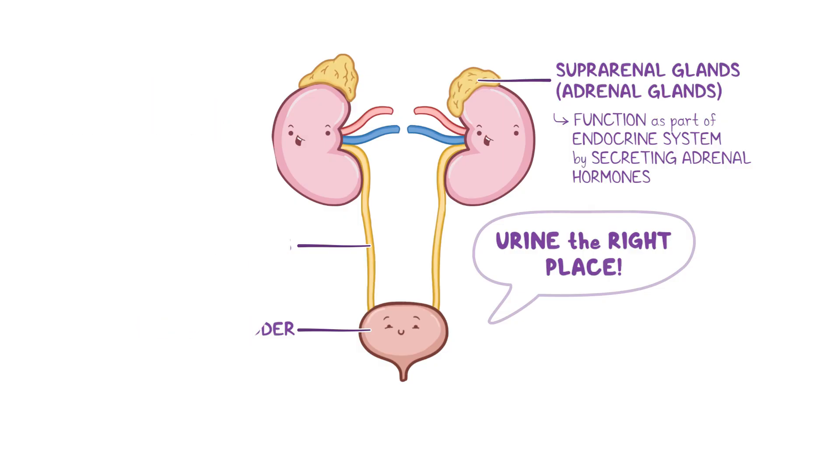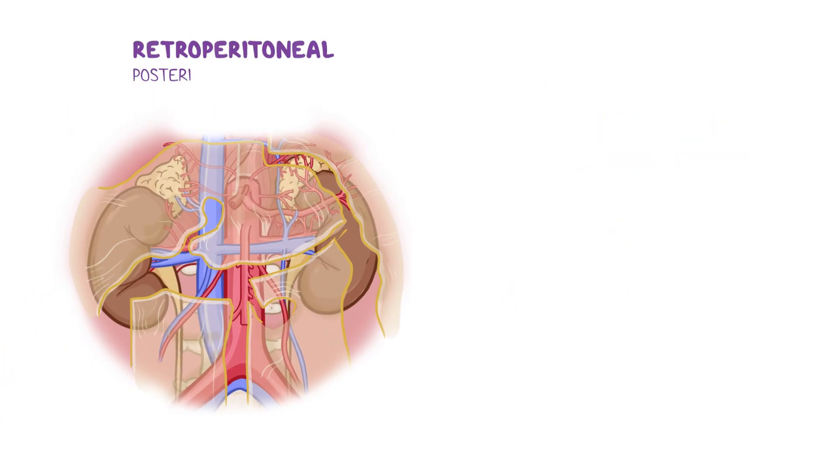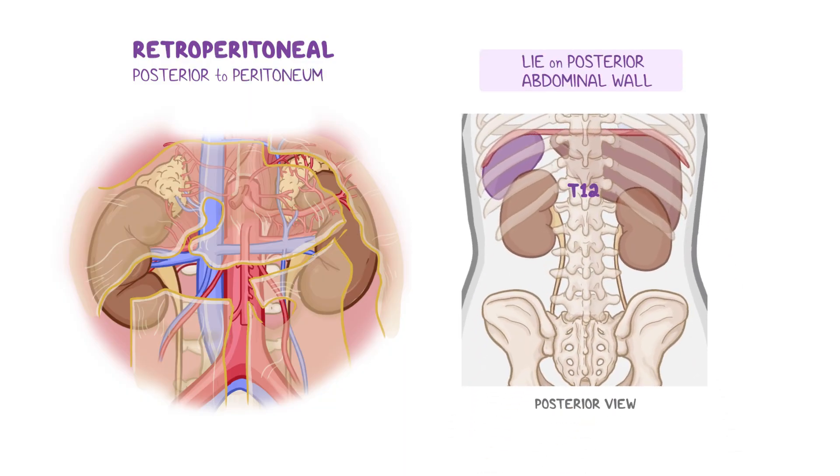The kidneys are retroperitoneal organs, meaning they lie posterior to the peritoneum. They lie on the posterior abdominal wall at the level of the T12 to L3 vertebrae, on both the right and left sides of the vertebral column. The right kidney sits slightly lower than the left one, which helps make space to accommodate the large size of the liver, located on that side of the abdomen.